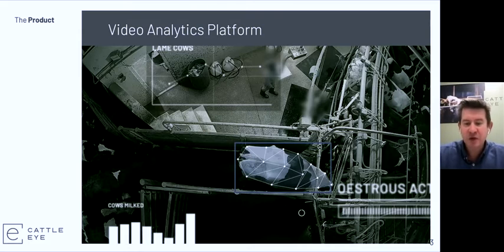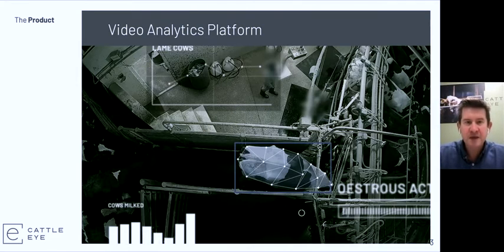The first insight we're delivering is lameness detection. At the farm level, early lameness detection can save a hundred dollars per cow per year by reducing lameness levels on a dairy herd, and that has the added benefit of taking out half a ton of carbon per cow per year from the supply chain. Other insights we're going to be developing include body condition scores, estrus detection, and so on, further developing the value we're bringing to farmers.